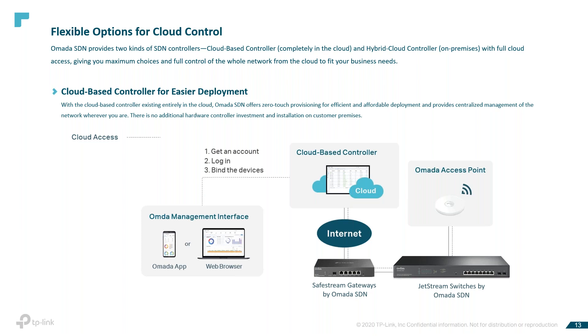OMADA SDN offers flexible options. There are three different options: OMADA SDN provides two kinds of SDN controllers — a cloud-based controller completely in the cloud, and a hybrid controller that's an on-premise controller with full cloud access — giving you maximum choices and full control from the cloud. The OMADA cloud controller is deployed on one of our motor cloud servers, providing paid service with tiered pricing. With a paid subscription, you do not need to purchase additional hardware or install software on a host, and the TP-Link support team can offer professional personalized service for networks with more than 500 devices.